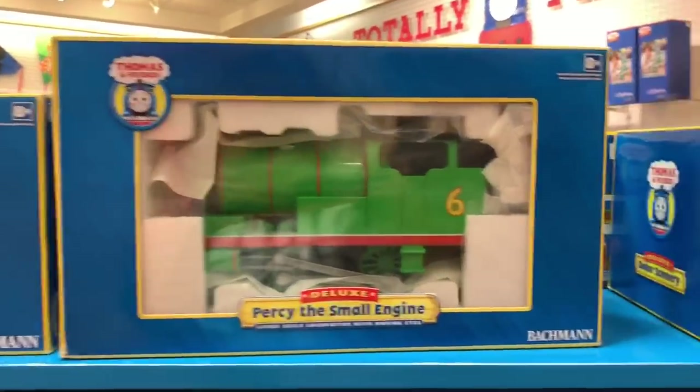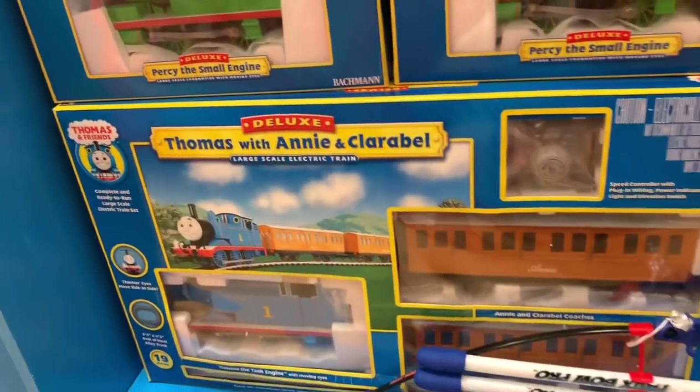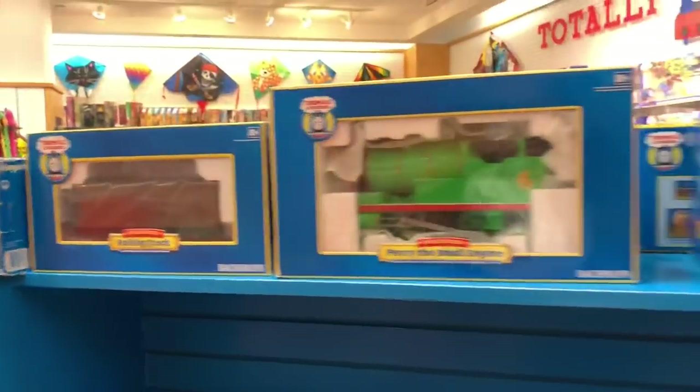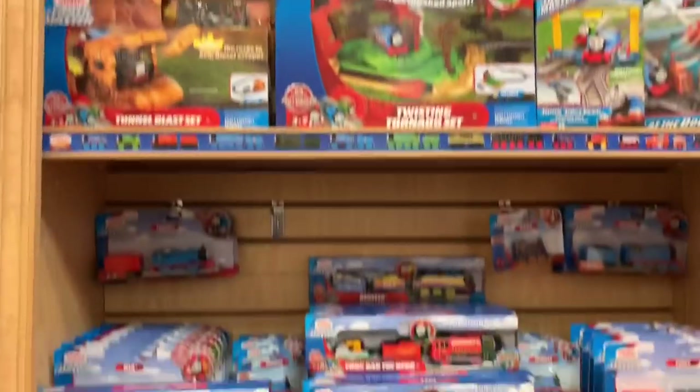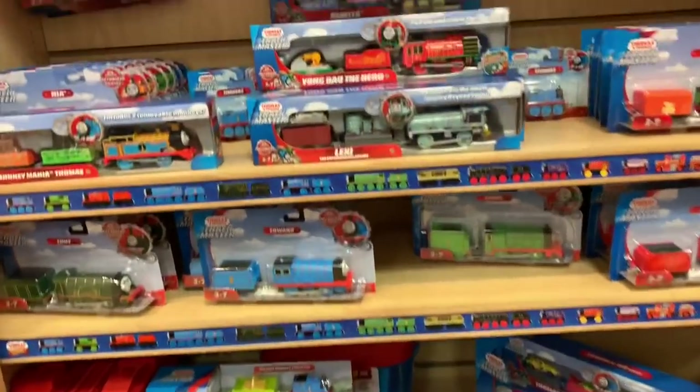These are Bachman. Bachman are the more deluxe — they're the giant ones. I think they're electric; they actually run around the track. And then you've got the Mattel Fisher Price Track Master stuff.